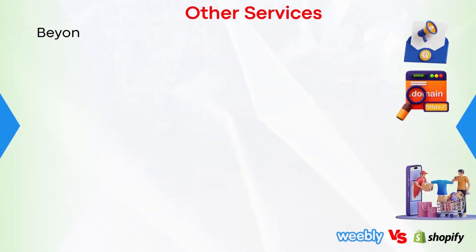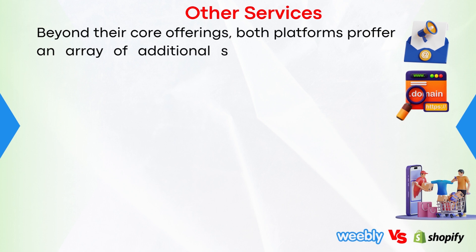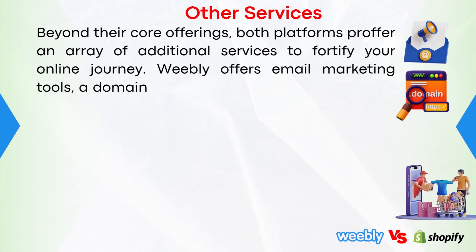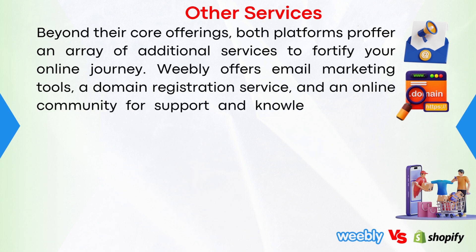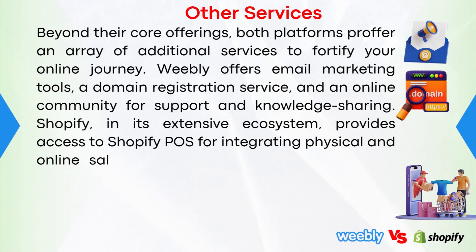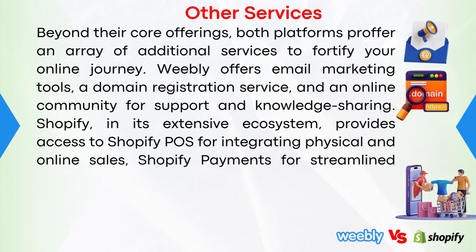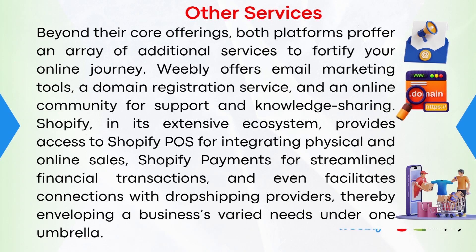Other services. Beyond their core offerings, both platforms offer an array of additional services to fortify your online journey. Weebly offers email marketing tools, a domain registration service, and an online community for support and knowledge sharing. Shopify, in its extensive ecosystem, provides access to Shopify POS for integrating physical and online sales, Shopify Payments for streamlined financial transactions, and even facilitates connections with dropshipping providers, thereby enveloping a business's varied needs under one umbrella.